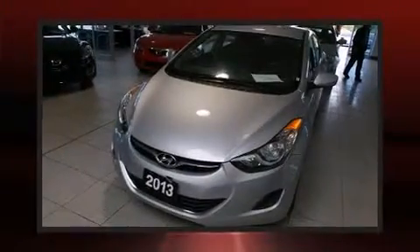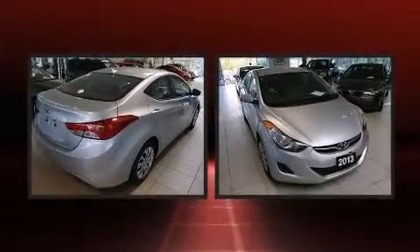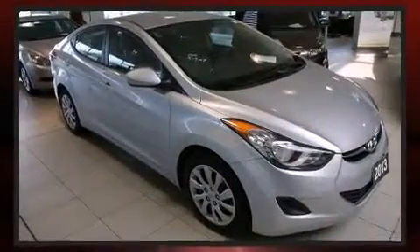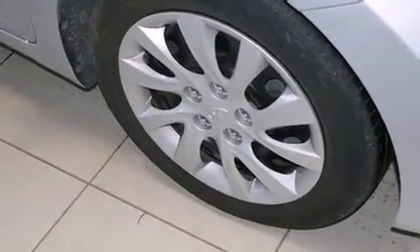The 2013 Hyundai Elantra is a four-door, five-passenger sedan with less than 45,000 kilometers. It features an automatic transmission, front-wheel drive, and a 1.8-liter four-cylinder engine. Hyundai prioritized fit and finish, as evidenced by delay-off headlights and more.